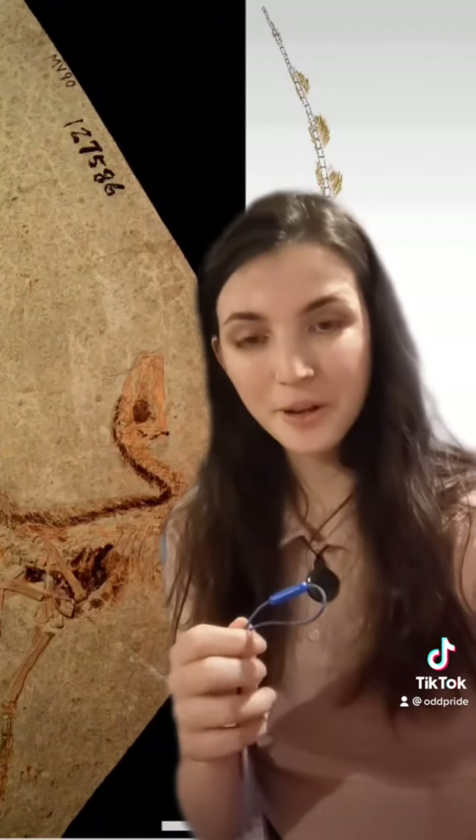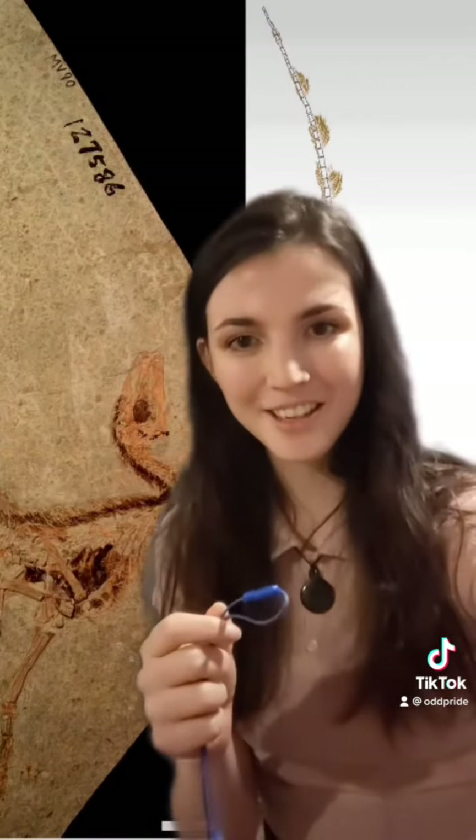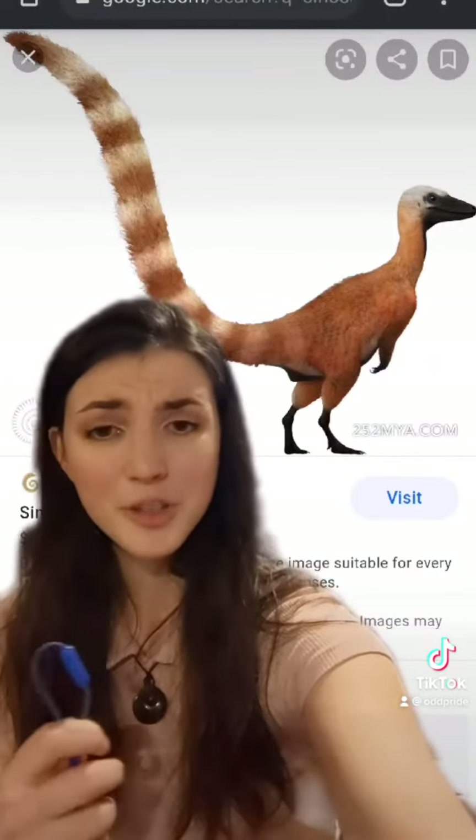Thank you for the example of phaomelanin. It's how we can get from this Archaeopteryx feather to this raven-black Archaeopteryx. And that nifty orange phaomelanin in this Sinosauropteryx fossil tells us that he was an orange stripey boy!